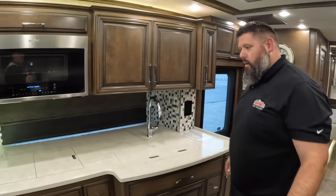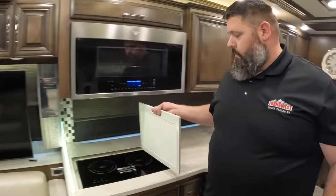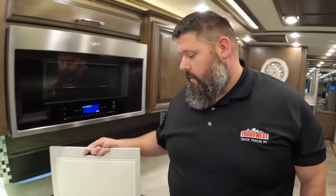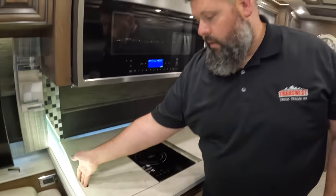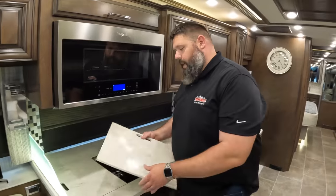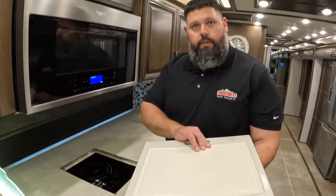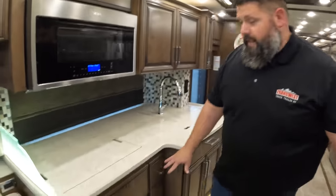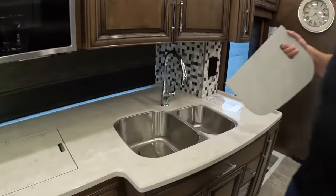This is an all-electric coach with Newmar's induction cooktop. The beautiful thing about it is you can pick it up, unplug it, and use it outside if you don't want to cook inside your coach. You do need induction-compatible pans. It recesses below, so when you're not using it you get extra counter space. I sold a coach and the customer went to a Chiefs tailgate — they had it flipped over using the cutting board to set up their spread. You've also got a dishwasher and a big double bowl sink.